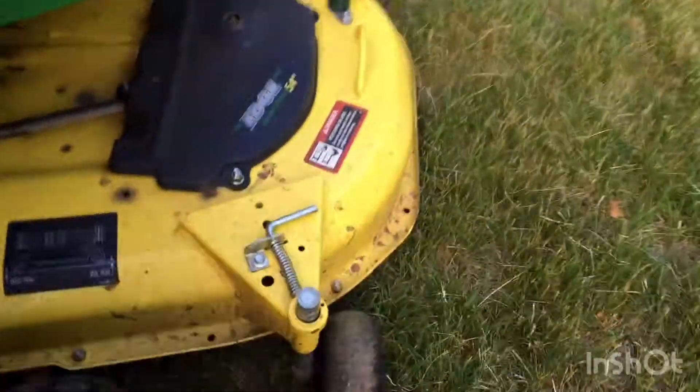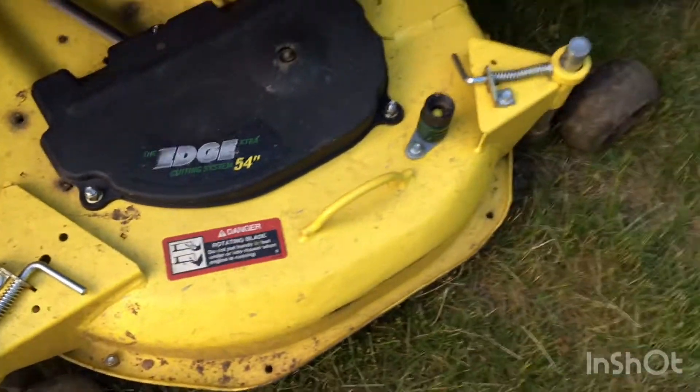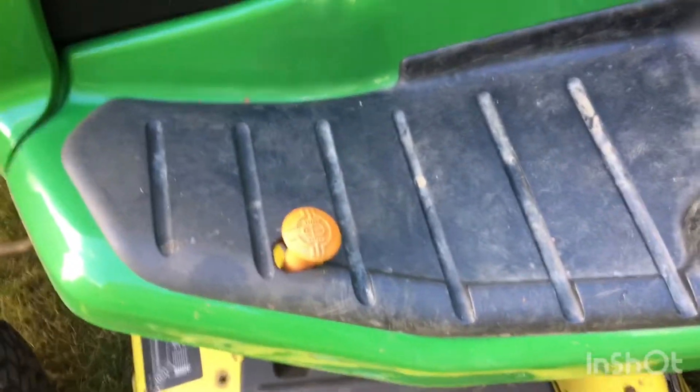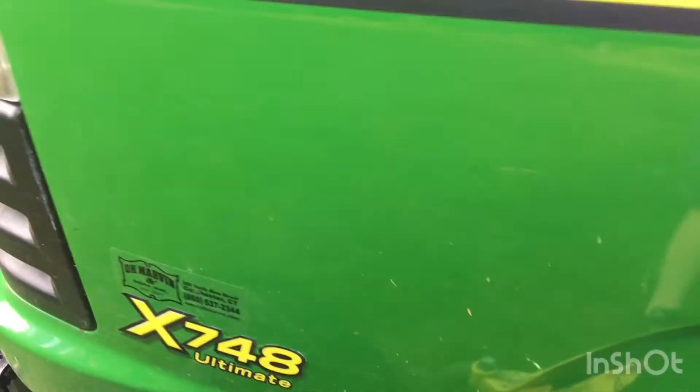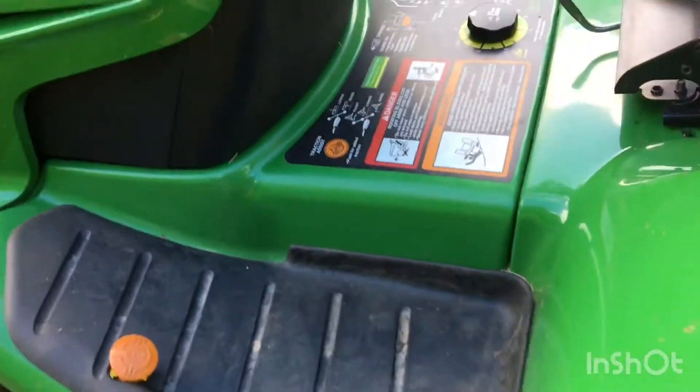They also have noticeably bigger mower decks, like a 54 inch or bigger. Diff lock is for John Deere's 5 series and up. This is a 7 series.